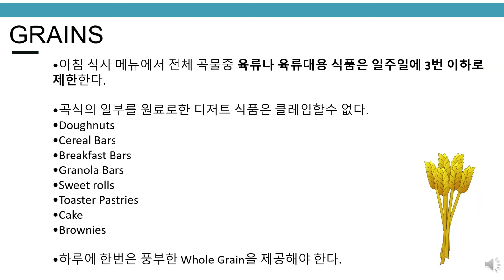Grains. Please limit meat substitutions for the entire grain component on the breakfast menu to no more than 3 times per week. Grain-based desserts that are not reimbursable include donuts, cereal bars, breakfast bars, granola bars, sweet rolls, toaster pastries, cake, and brownies.